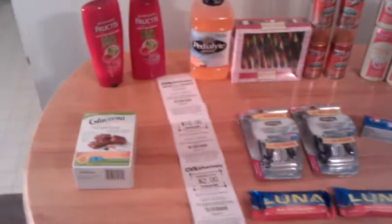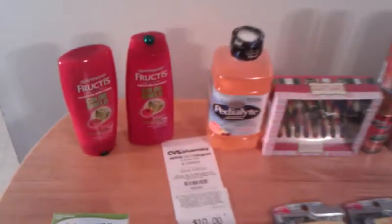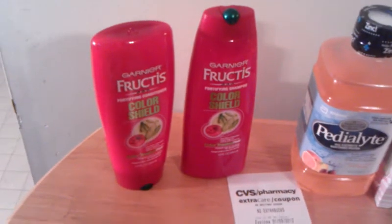The Garnier Fructis were on sale for $3.49, 2 for $7.00, and then we had dollar manufacturer coupons. So you paid $2.00 for $5.00 worth and then you got $3.00 of it back in extra bucks.